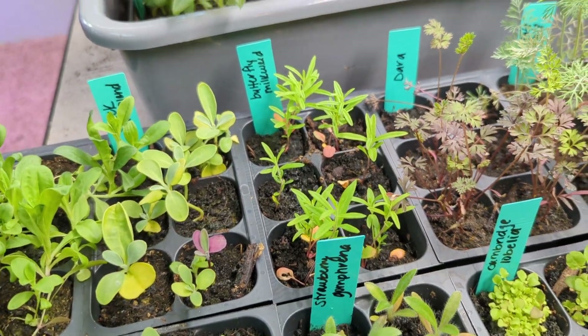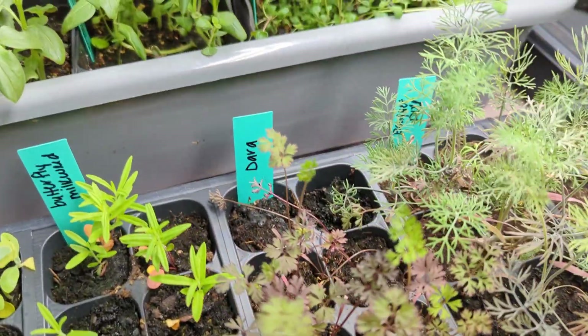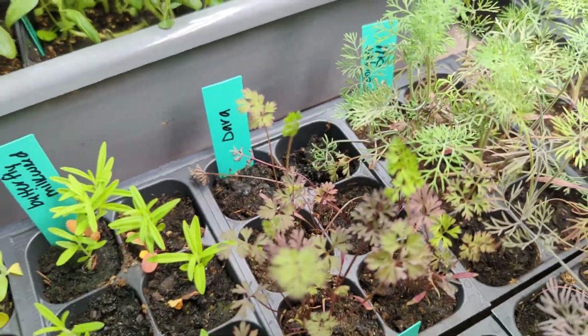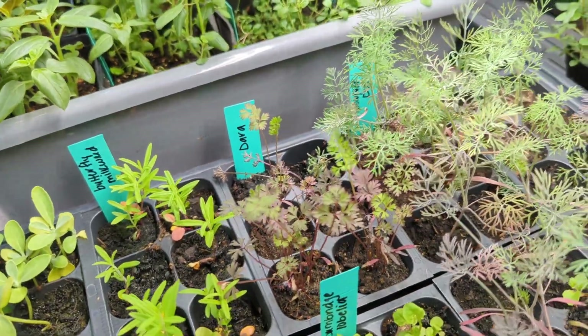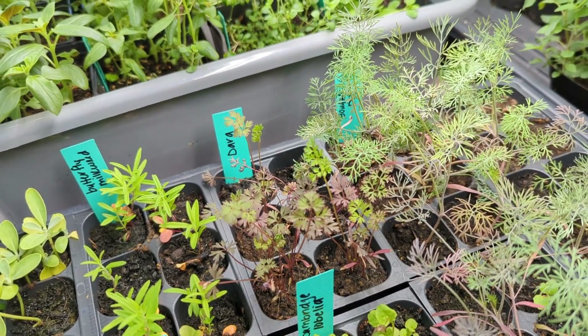This Butterfly Milkweed is a native plant to my area, which is good for the bugs and butterflies. I've got Dara back here. Dara is in the carrot family — it's actually a flowering carrot. It's really, really pretty. If I can find a picture of it, I'll insert it here.